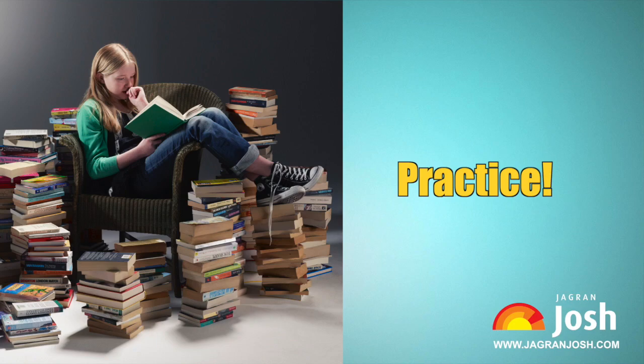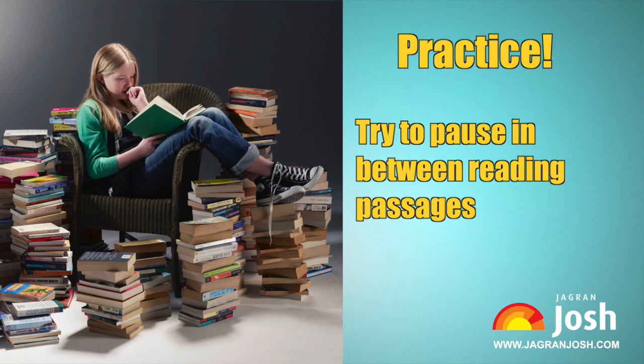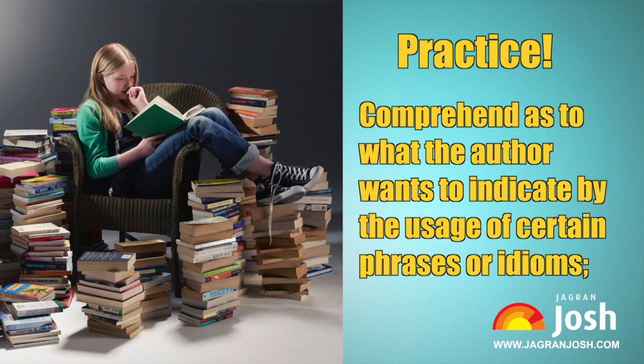Practice. Practicing reading comprehension doesn't necessarily mean stopping your regular reading. As time advances, raise the time dedicated to preparation. Once you are well into your habit of regular reading, take mock reading comprehension tests and try solving them. As you get accustomed to reading new passages, try to pause in between and comprehend what the author wants to indicate.